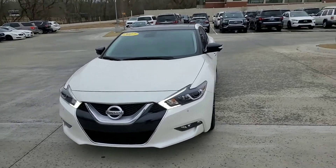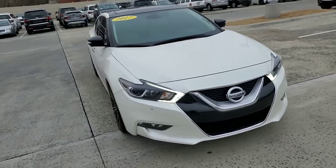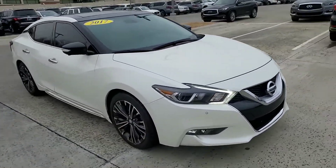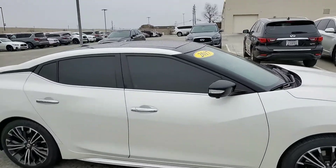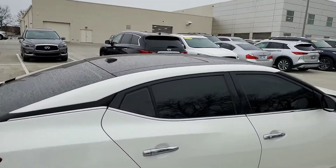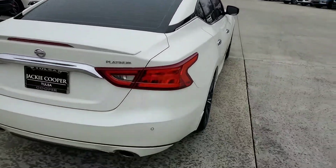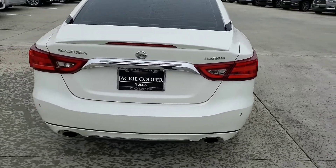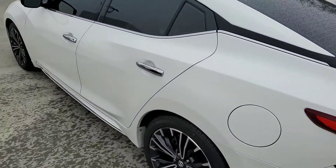Hey everyone, it's Jonathan with Jackie Cooper Infinity. Today we're looking at a 2017 Nissan Maxima. This is that beautiful white color and it's got a good tint to it along with your panoramic roof, and it really is just a slick looking vehicle. Of course it's a Platinum and it was very well maintained.